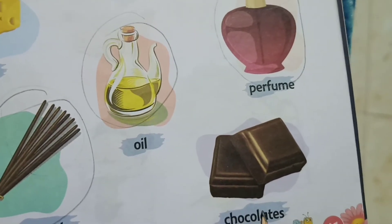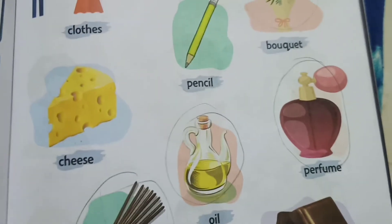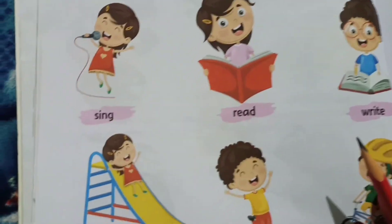Chocolate? No, chocolate is not made from flowers. Now we can go to the next page, that is page number 42.